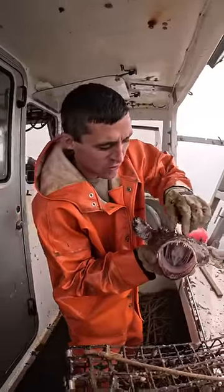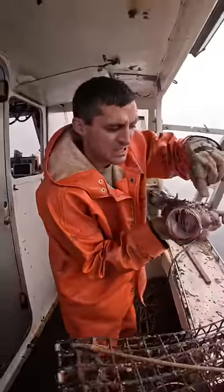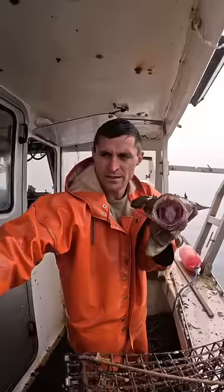He's also got a little lure right here that he can dangle out in front of his mouth and attract little fish. When they come in to check out the lure, this is what they do.